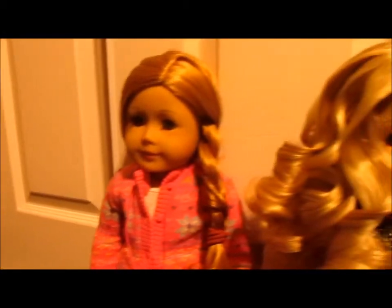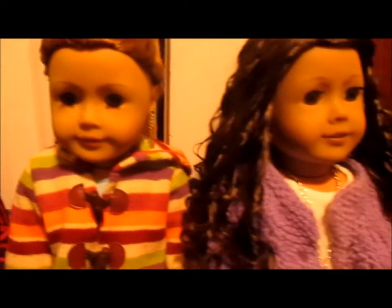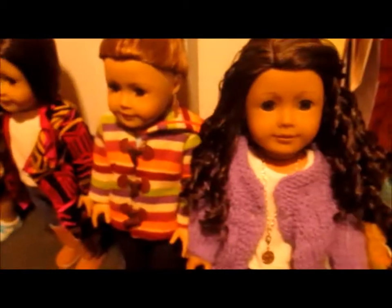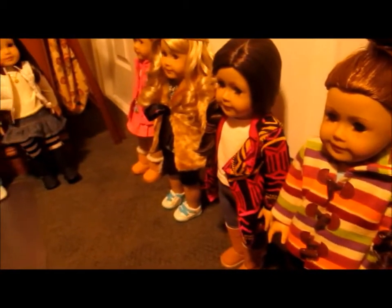Hey guys, it's Shiger here and today I'm going to be doing the outfit of the week fall video tag thing. First I'm going to start off saying that these are not all of my dolls.